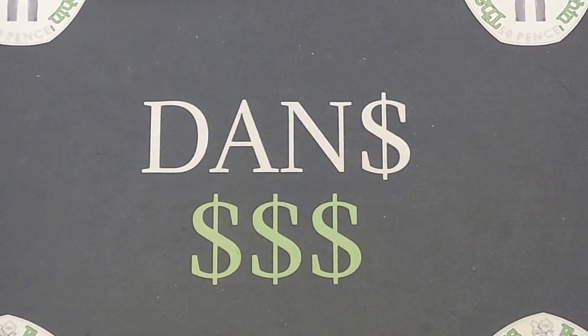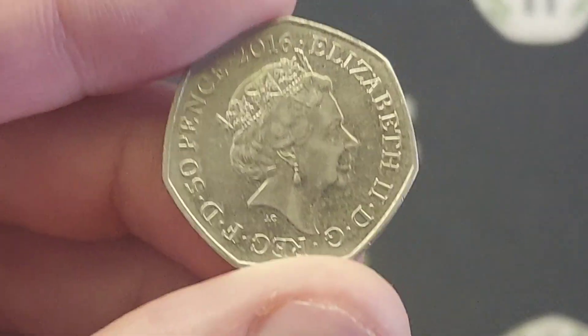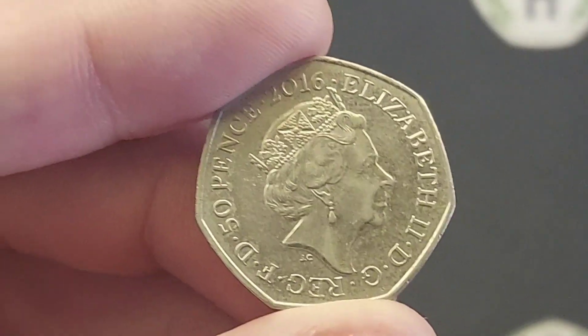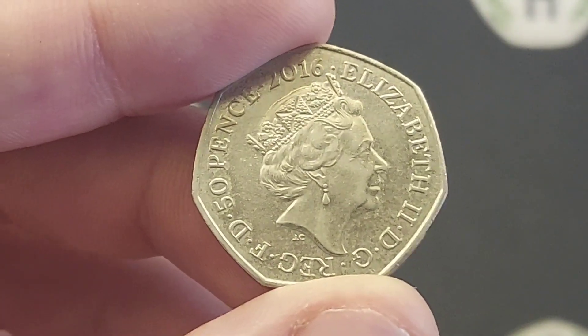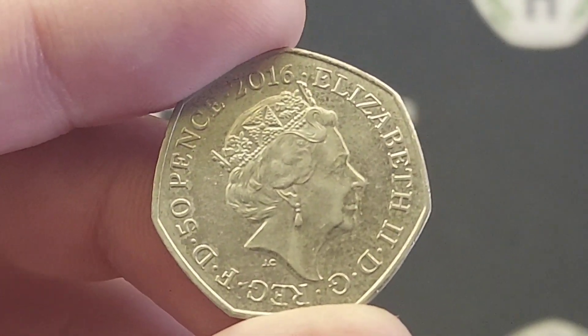Hi guys, Dan's Dollars here. A very good morning to you all. This is actually going to be my last video in this room. Don't worry, it isn't the last video you are going to hear from me — unfortunately there's going to be plenty more to go. I am actually changing rooms. The setup will be slightly different, but hopefully the quality will be a lot better.